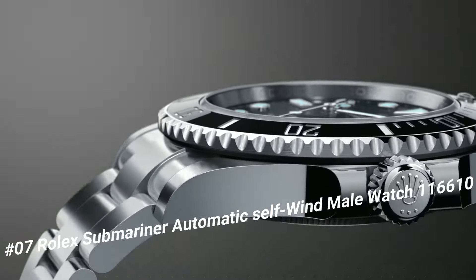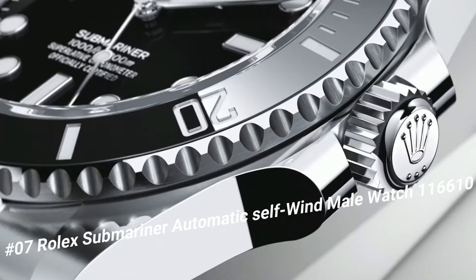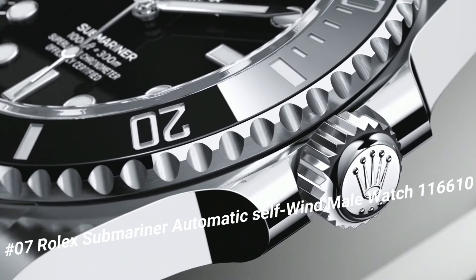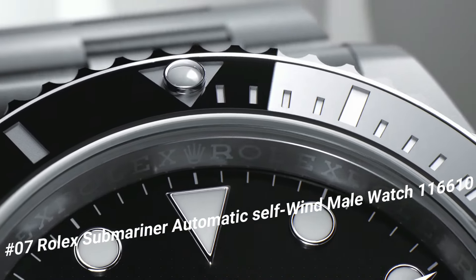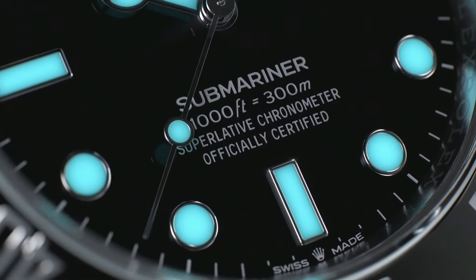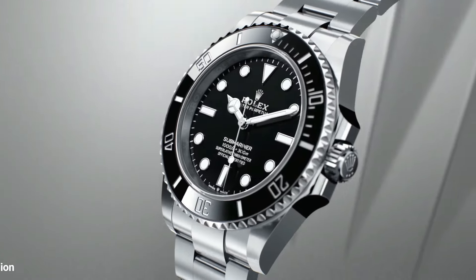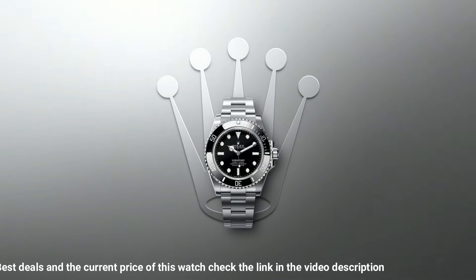Number 7: Rolex Submariner Automatic Self-Wind Men's Watch 116610. What a nice watch — Swiss made! Black dial, dot hour markers, black ceramic bezel insert, engraved 60-minute graduations, Cyclops lens date feature, instantaneous date with rapid setting.